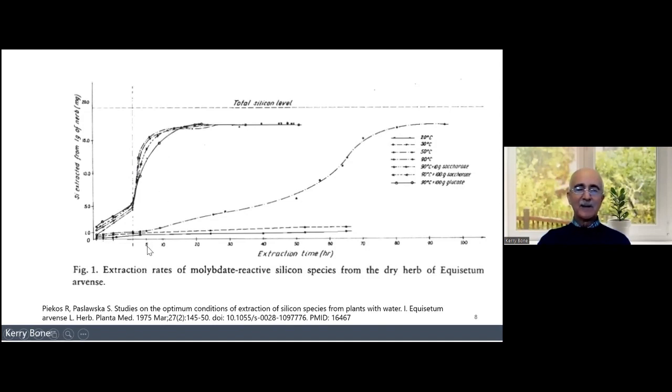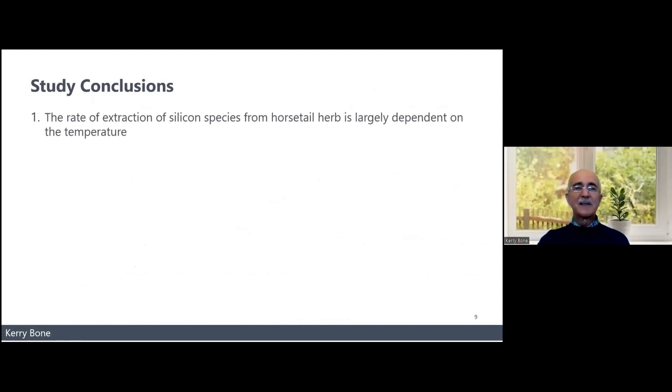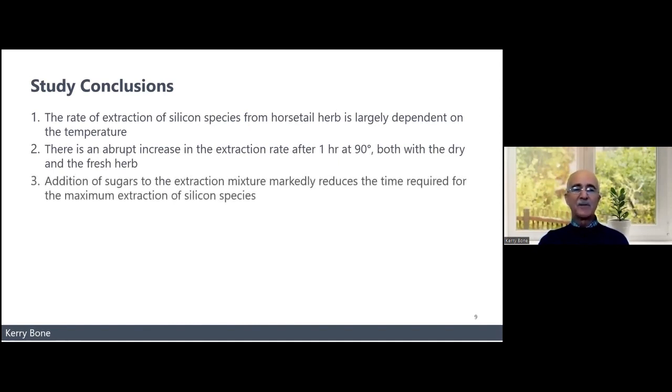You need to decoct for five hours to get most of the available soluble silica out of horsetail. For that reason, when people ask me what herbs to use for silica, I generally recommend nettle leaf — even though you do have to decoct that for an hour, it's only an hour compared to five. The extraction is highly temperature-dependent. The authors also claim that adding sugars to the extraction mixture seems to reduce extraction time, so you can certainly try adding a bit of sugar.